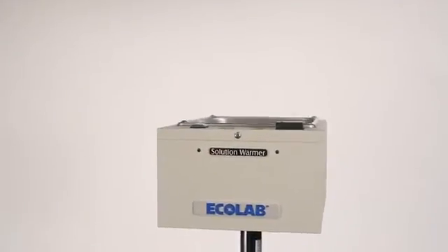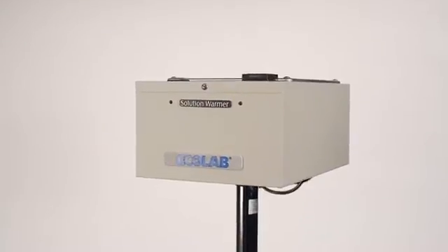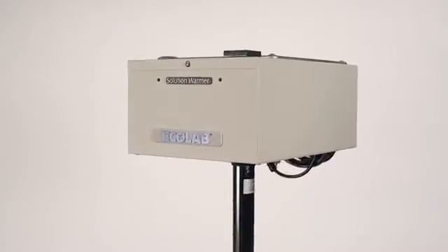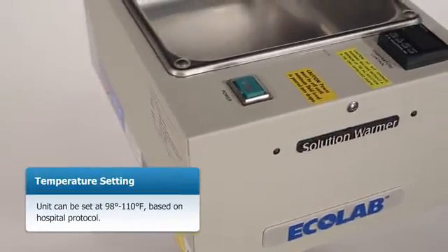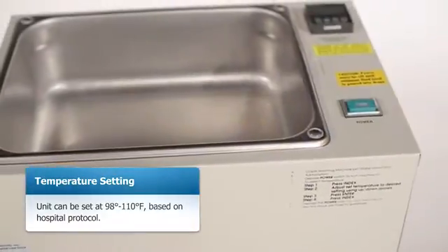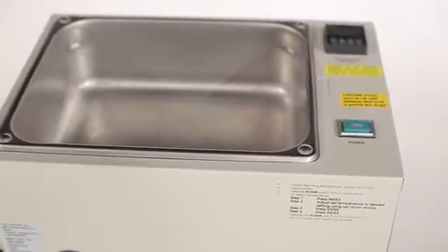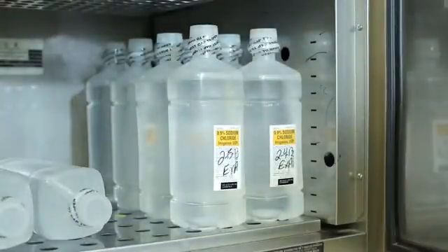As part of Ecolab's comprehensive approach to temperature management, the ORS fluid warming system provides immediate access to warm irrigation fluid at the point of use, which can be set at 98 degrees to 110 degrees Fahrenheit based on hospital protocol. The ORS system minimizes the need to leave the operating room to retrieve warmed bottles of saline.